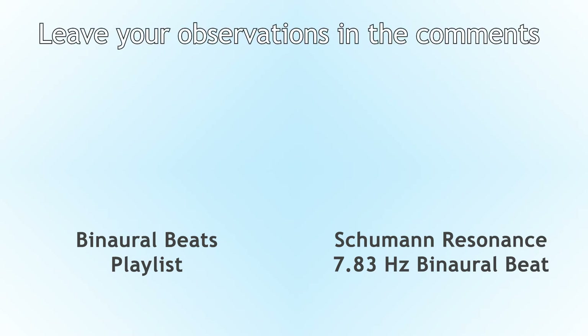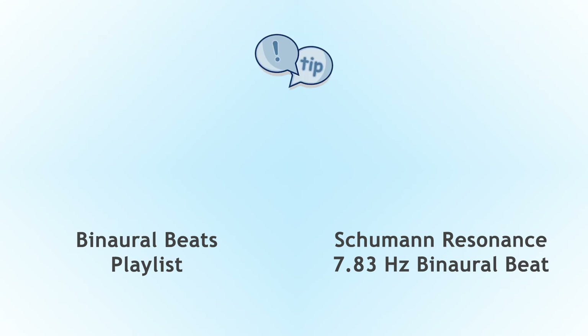Or you can continue the experiment by upgrading this 7 Hz binaural beat into a 7.83 Hz Schumann resonance binaural beat. Thanks for participating, boost those brainwaves, and have a great day!